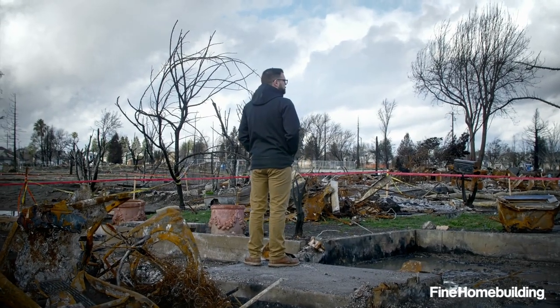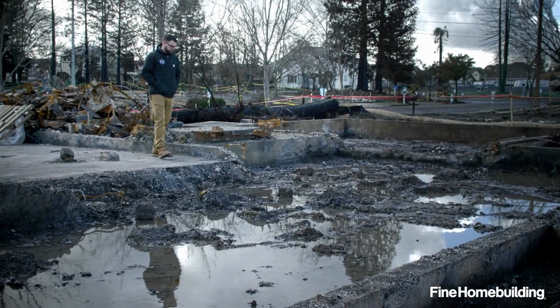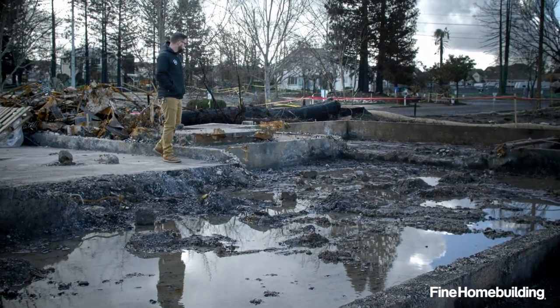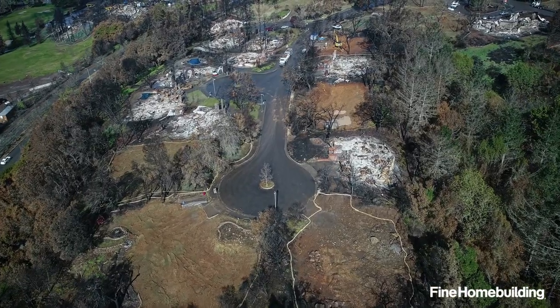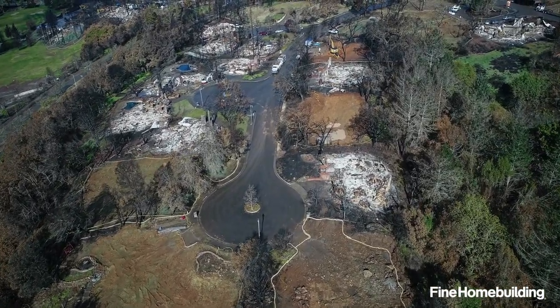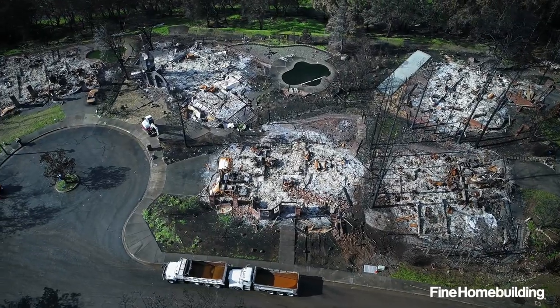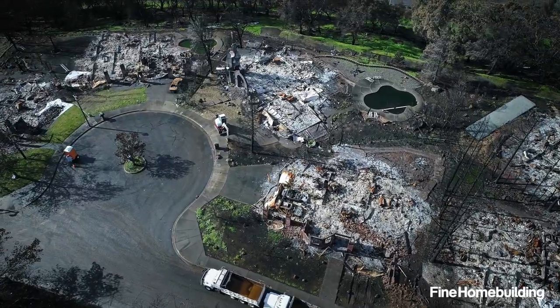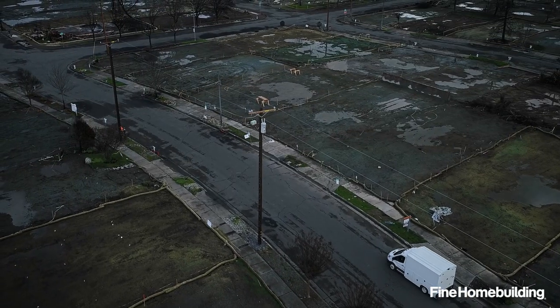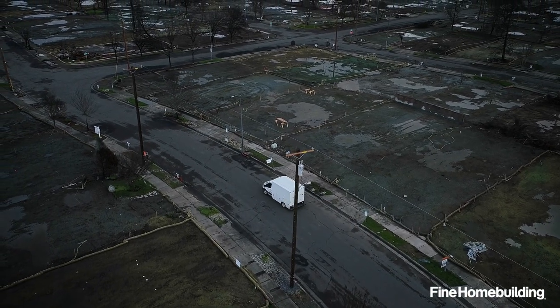In October we had some really intense wildfires. No one knew the fires were coming and they broke out in the middle of the night. It decimated an entire residential area in Santa Rosa, California. There are a lot of families that literally came home to a pile of ash. Driving through some of these neighborhoods that were once there and are now gone is surreal.